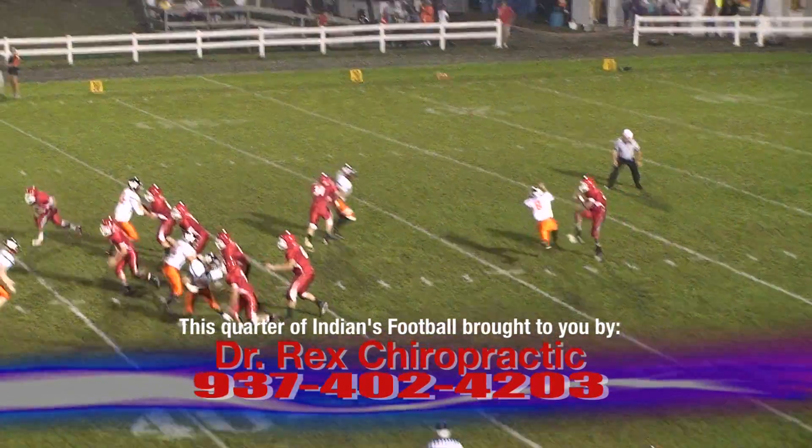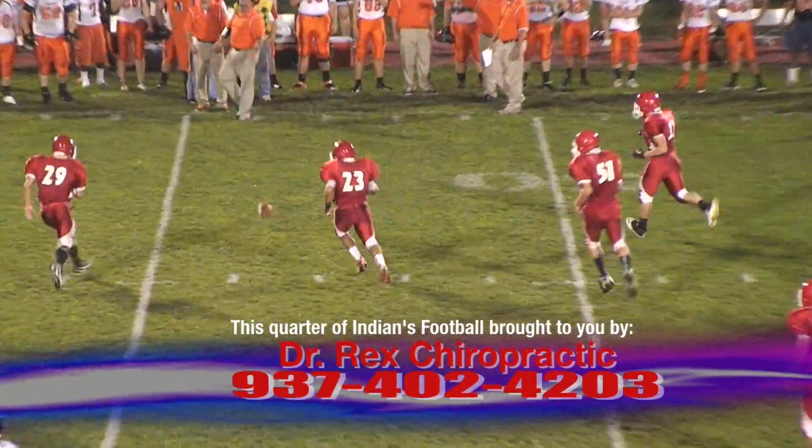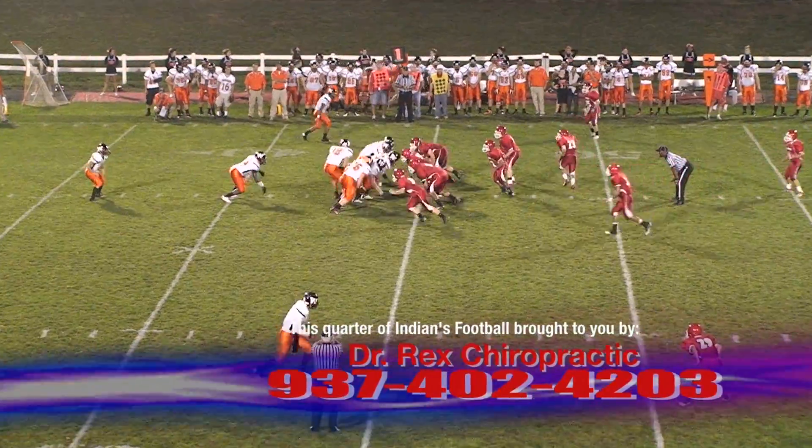It's a bouncer snap, but he gets it off. Ball bounces at the Hurricane 48, takes a lateral bounce to the 43 yard line, 44 yard line.